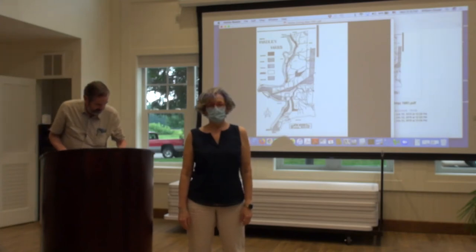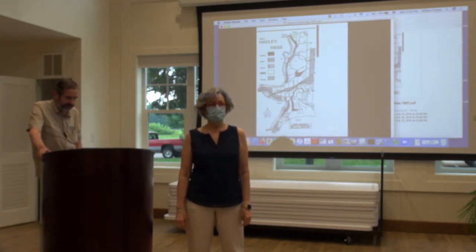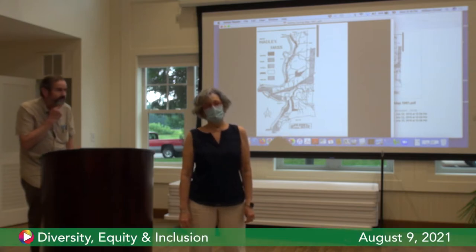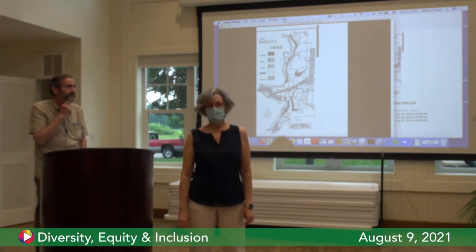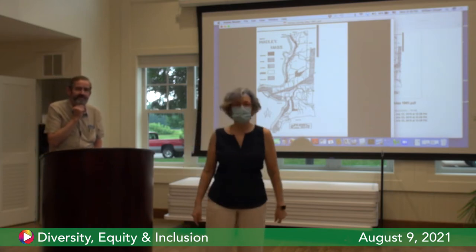Welcome everybody to the meeting of the Hadley Committee for Diversity, Equity, and Inclusion. This is a special meeting where we're going to learn about zoning in our community from our guest, the clerk of our planning board, Bill Dwyer. So without any further ado, I'll turn it over to Bill. Thanks for being here with us, Bill.